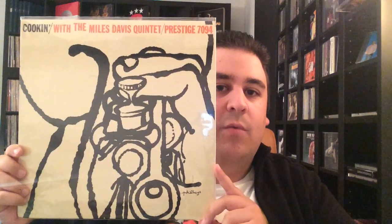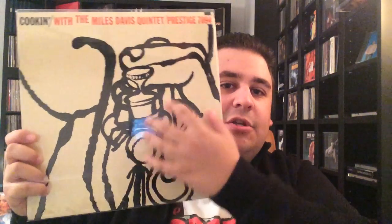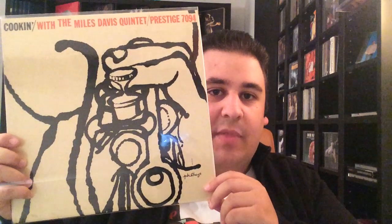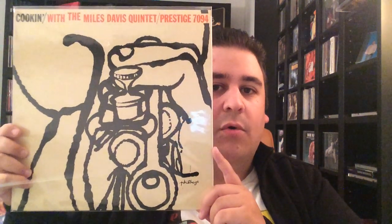And same goes for the last one for today. This is Cooking with the Miles Davis Quintet on Prestige. I have a second copy which is framed on my wall right there and this is such a great artwork. You have to think that this is a classic 50s album, and I love it that you get the point of view of Miles Davis playing the trumpet. That's just so cool in every way.